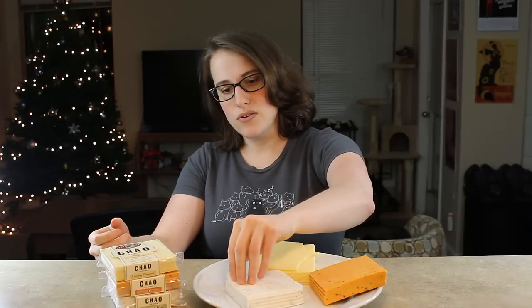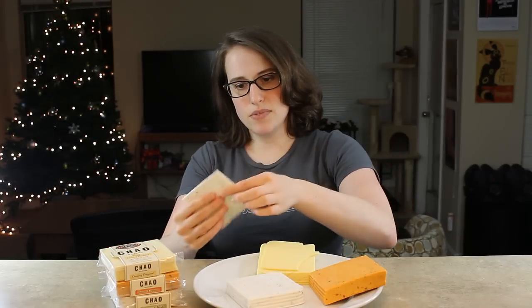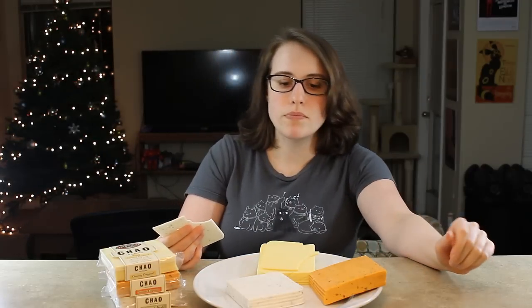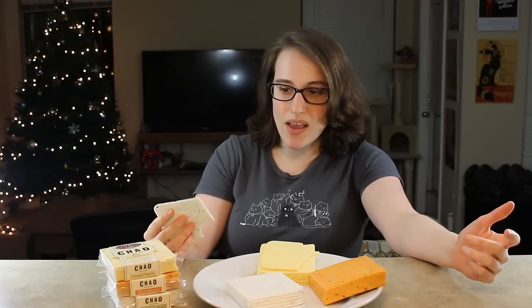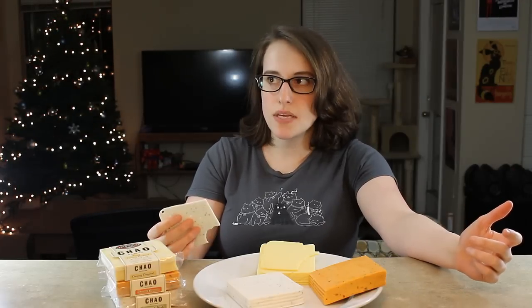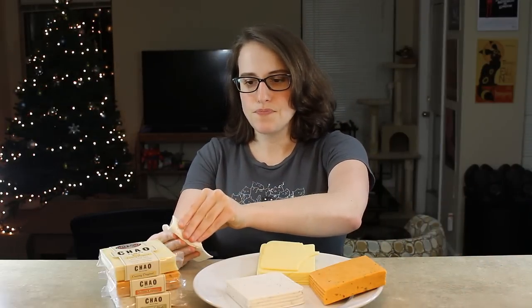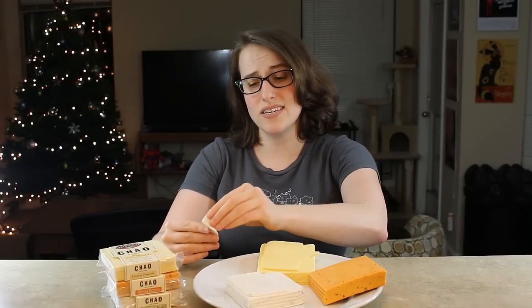Next I'll try the Coconut Herb. As you can see, it comes apart pretty easily. I like that too. That's really good. It's mild and a little herby, not like crazy herby like the Miyoko's, which I didn't really like. Not really sharp at all. A little bit coconutty, I guess, but that's actually really nice. It's really good.